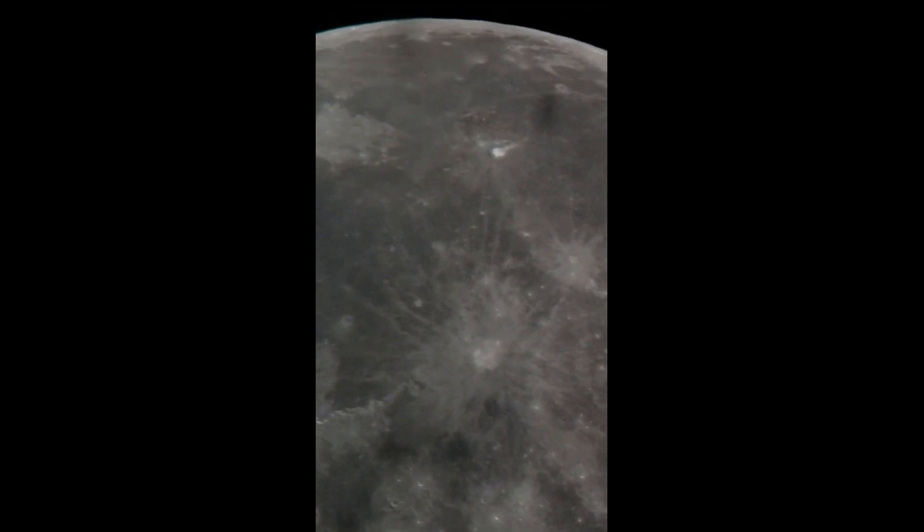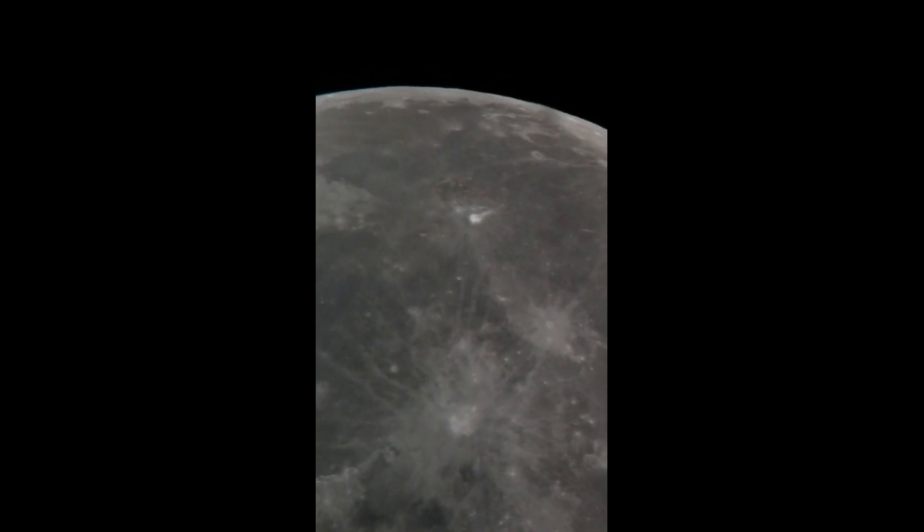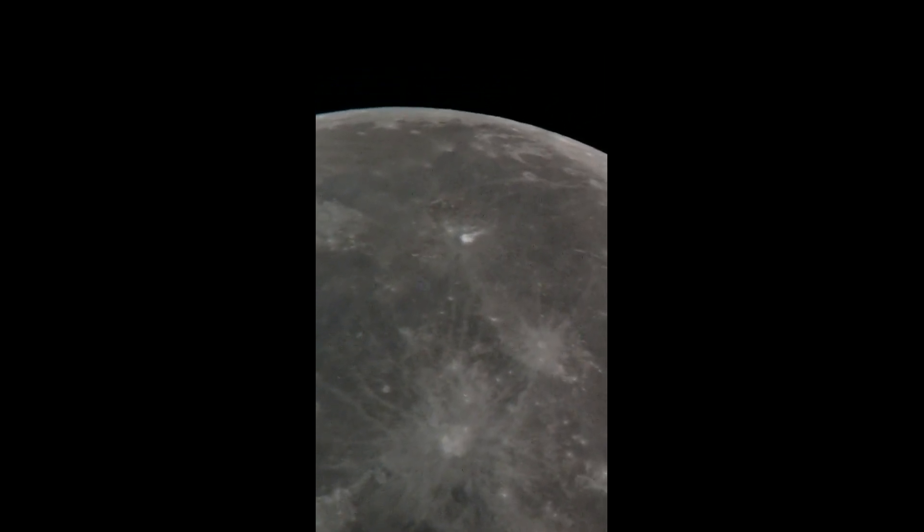Just happens to be within 100 to 150 miles of Aristarchus.